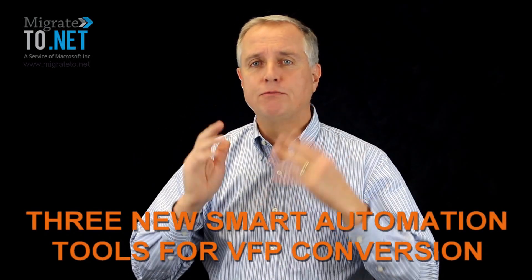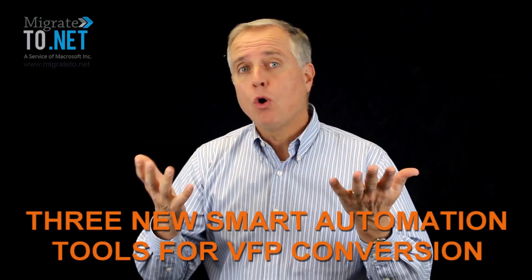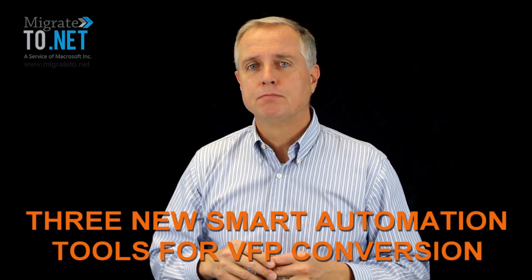Is your company still relying on a Visual Fox Pro application, causing you to worry about its future? Here are two reasons now is the ideal time to make the leap to a new modern system. First, Microsoft is a highly experienced partner that has a roadmap to successfully guide companies through the VFP conversion process. Second, Microsoft has three new smart automation tools that make it possible to dramatically reduce the project costs and time.